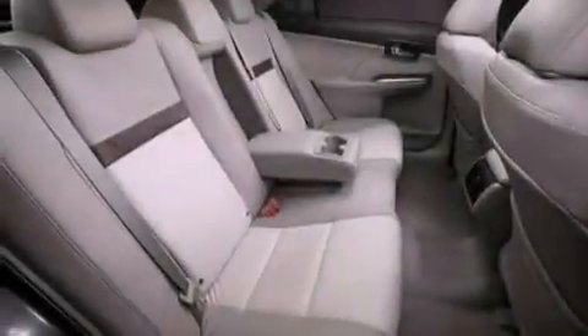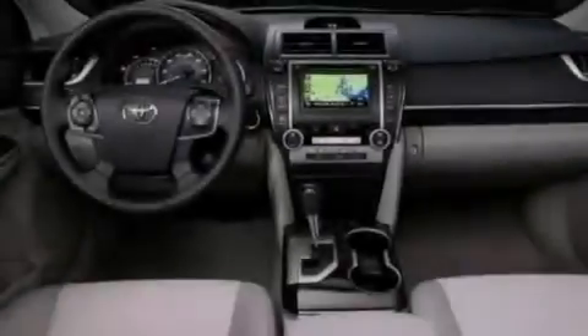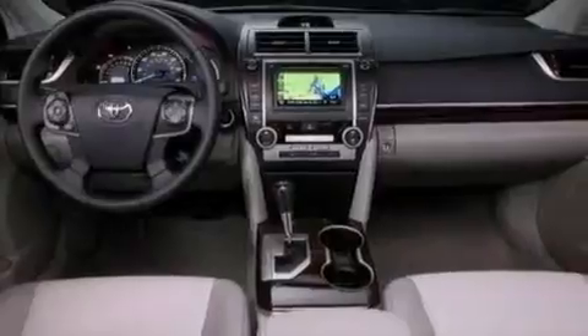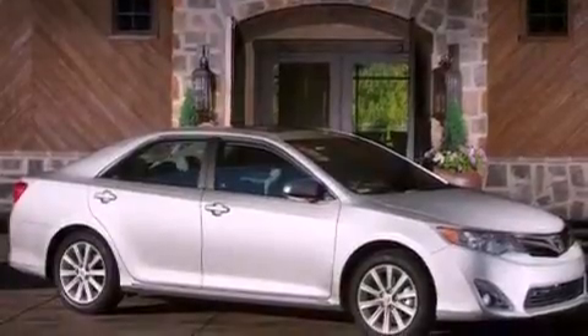A power driver's seat, cruise control, heated side view mirrors, a CD player, a leather-wrapped steering wheel, performance tires, a passenger-side vanity mirror, an anti-lock braking system, a rear window defroster, and an auxiliary power outlet.